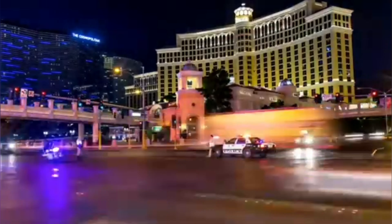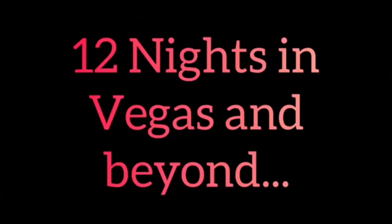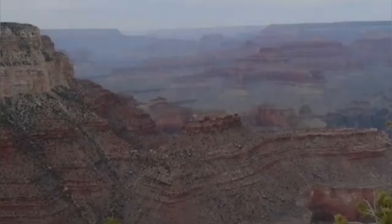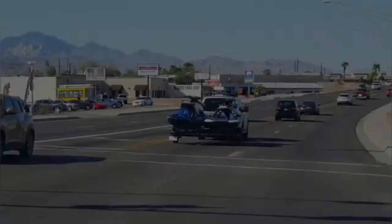Las Vegas — what a place. Fantastic holiday, but it can be a little bit intimidating the first time you go, so this is a bit of a help for you. 12 nights in Vegas and beyond — so why beyond? Well, if you've travelled all the way to the Southwest of America, you may want to do a road trip, see the Grand Canyon maybe.